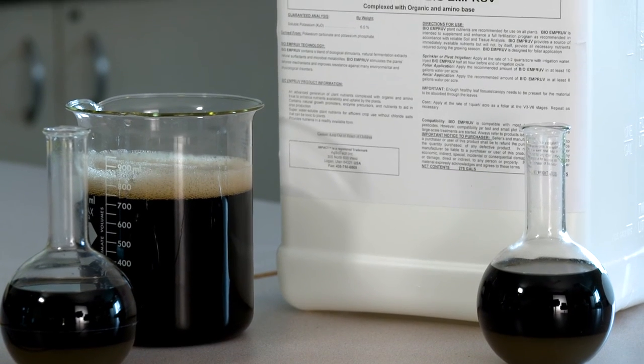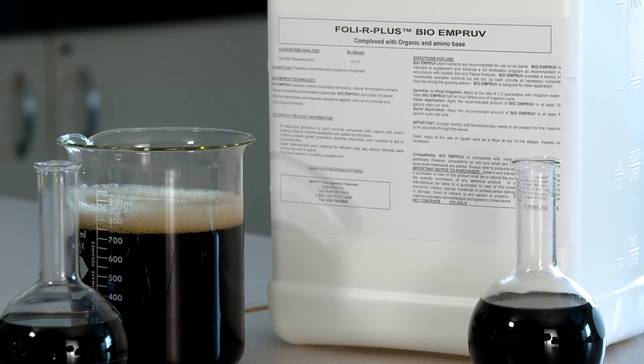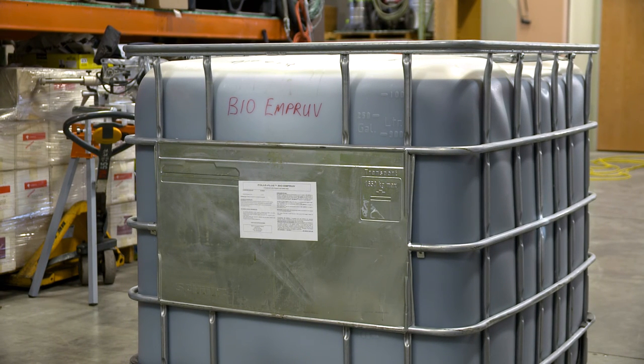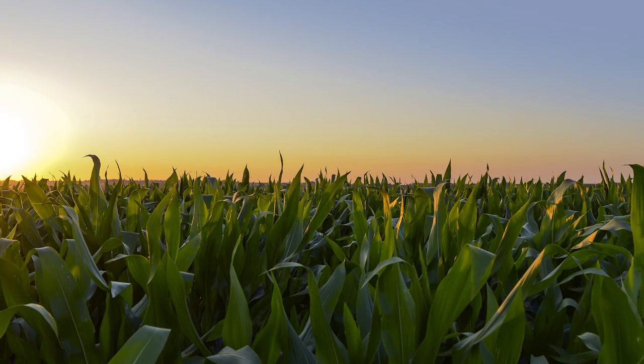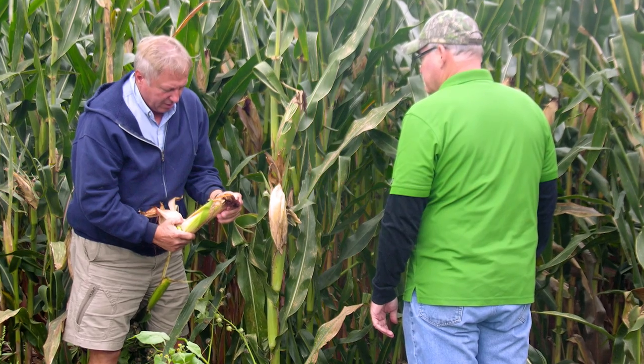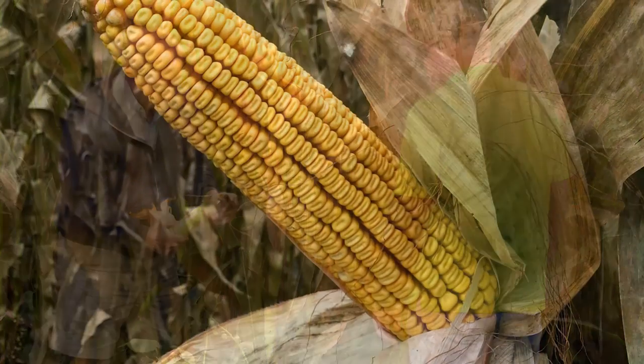We are excited about Bio-Improve — it's a new product in our line targeting a new technology: the defense system of the plants. We're excited about what we're seeing in the Midwest. I've seen videos and pictures of actual fields that have been holding green until October, and that makes us proud and happy with what we've put together. Ag SciTech is dedicated to research and we're happy to see good things happening that help the farmer. Thank you.